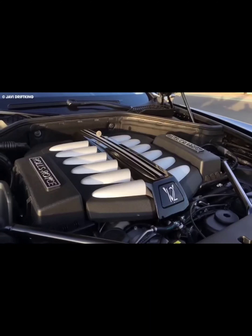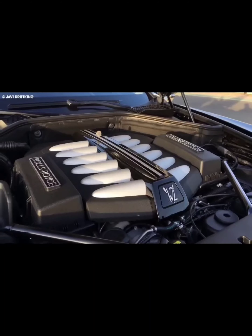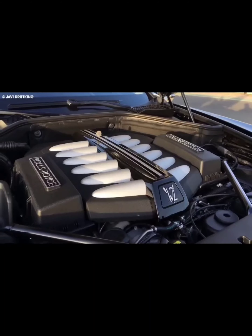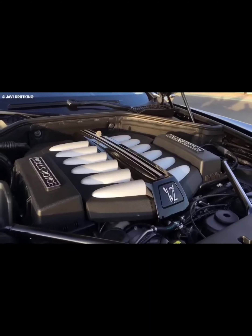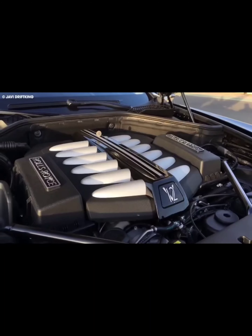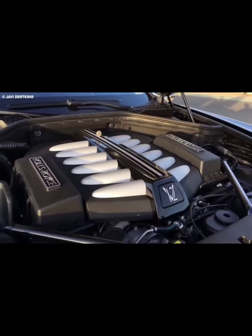Next up is the Pagani Huayra Tricolore, a limited-edition masterpiece that pays tribute to the Italian Air Force's aerobatic team, the Frecce Tricolore. This stunning machine features a blue-tinted carbon-fiber body with the Italian flag colors proudly displayed on the sides. Only three of these beauties will ever be made, each with a unique number corresponding to the Tricolore's formation leaders.